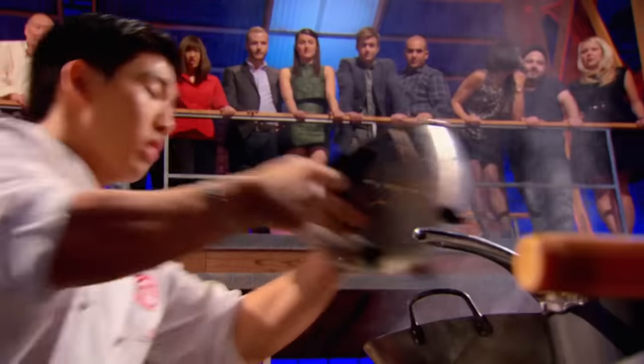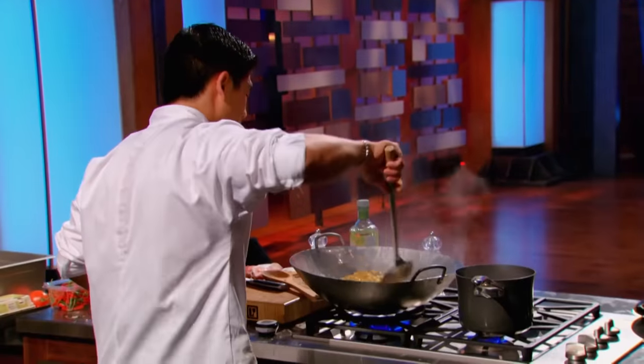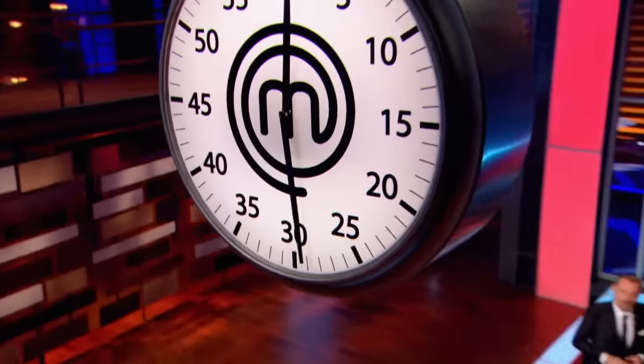One minute! Your final minute! Come on! Get him on the plate! Plate him up! Let's go! I'm happy to get a real wok and just cook some Asian food. I'm back in my element and stir-frying these noodles. Thirty seconds!